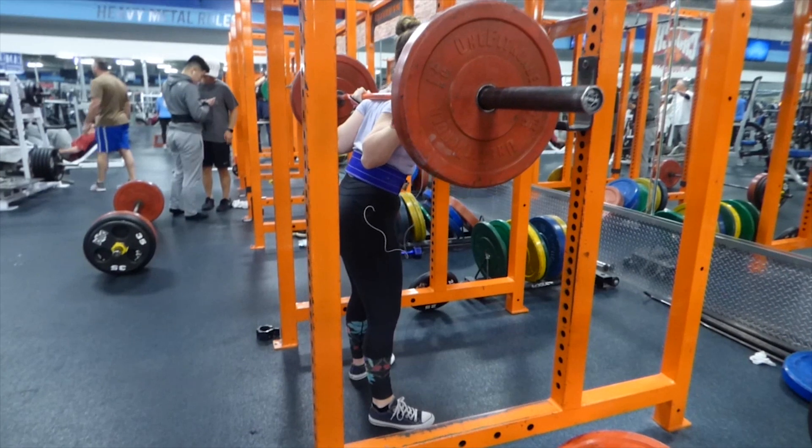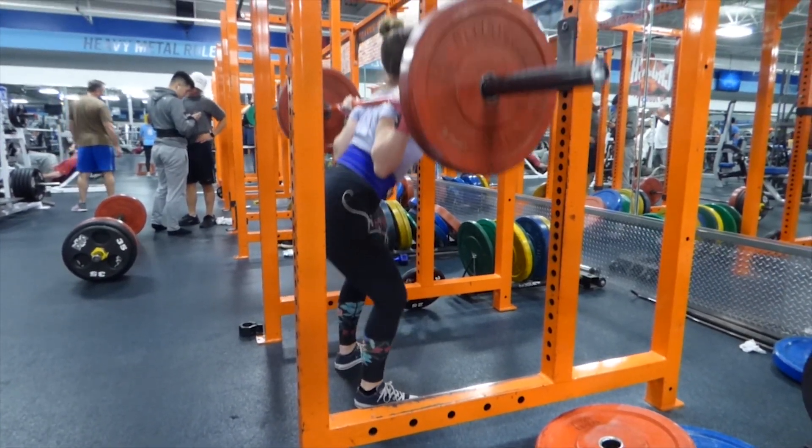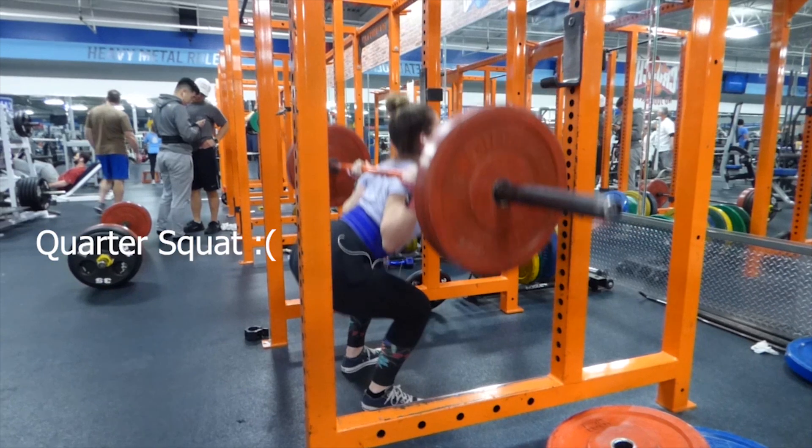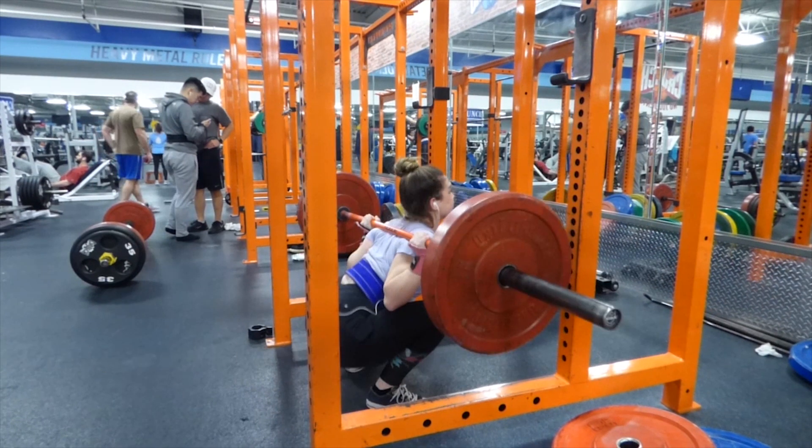Another thing about squats: make sure you're hitting depth. No quarter squats, not even parallel squats — I want you to go past parallel. That is really where you're going to get the most glute activation, so make sure you're going past parallel and getting that really nice, deep squat in.